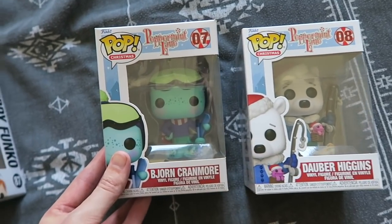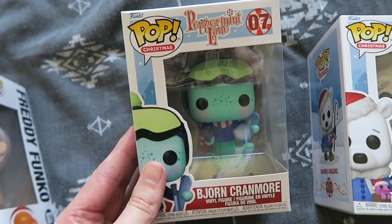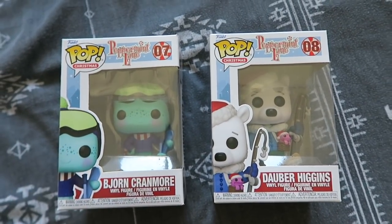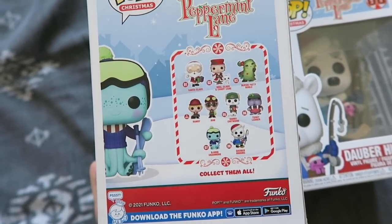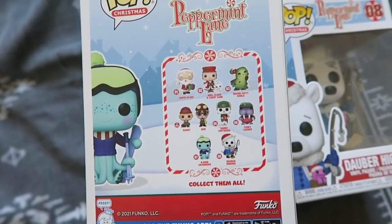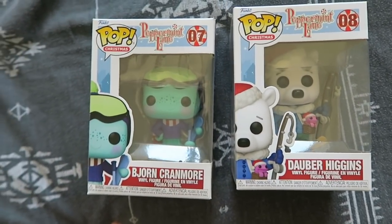Two new Peppermint Lane pops: we have Bjorn Cranmore and Dauber Higgins. Peppermint Lane is Funko's own Christmas range — there are lots of different Christmas characters including Santa and Mrs Claus. I have all of these. I also have all of the houses — there's like a big Funko Pop village that they do, and I have all of the houses as well. I just love Christmas.